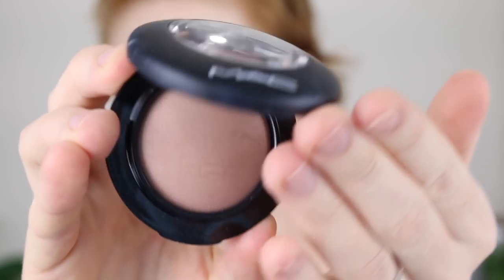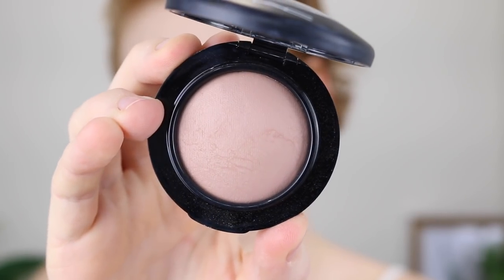For contour, I'm going in with this MAC Mineralized Blush in the shade Cosmic Force, and it is just a perfect contour shade for fair skin.